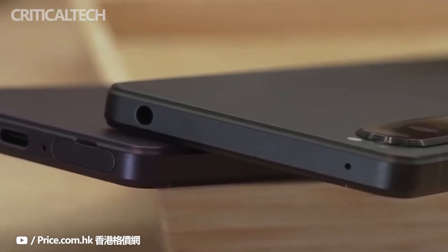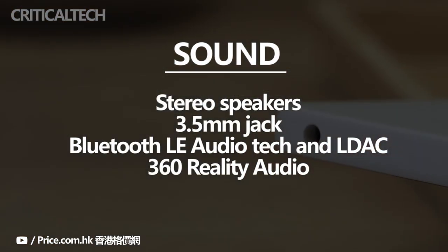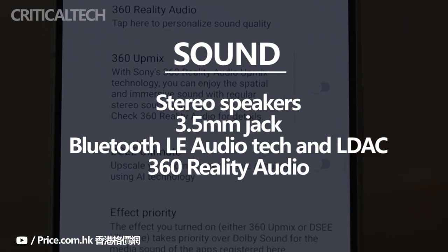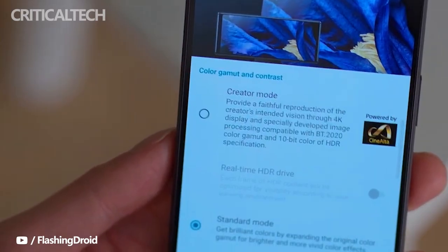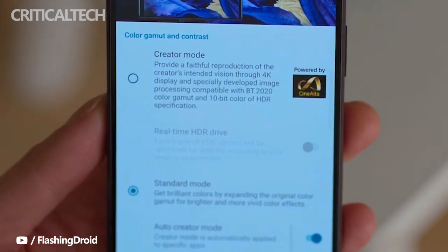The Xperia 1 Mark IV has a 3.5mm headphone jack — another uncommon sight among flagships. The drivers for the front-facing stereo speakers have been improved, offering a modest 10% increase in max volume but a much better sound overall, with 20–50% more bass. For wireless audio, this is among the first phones to support the new Bluetooth LE Audio tech, as well as the usual LDAC. 360 Reality Audio is now supported in more apps.